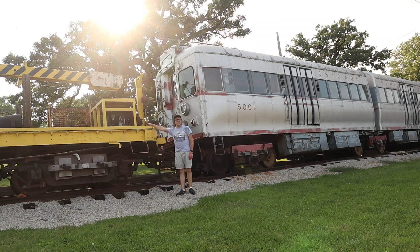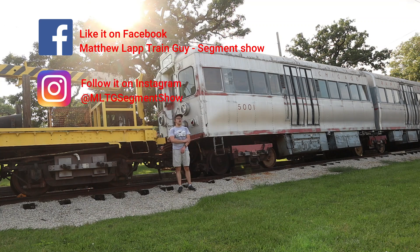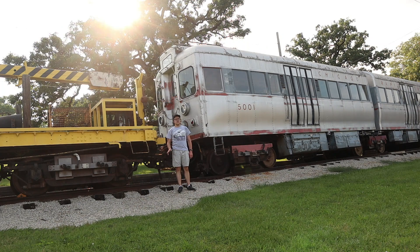I hope you all enjoyed learning about trains with me today on the Matthew Lapp Train Guy Segment Show. I hope to see you all again in the next segment, and if you haven't subscribed to my channel yet, the subscribe button is just below the video screen. If you haven't liked the Facebook page or followed the Instagram page yet, links are in the description box below along with the merch at teespring.com. Remember to subscribe to The Train Guy. This is Matthew Lapp, host of the Matthew Lapp Train Guy Segment Show — until next time, all aboard!